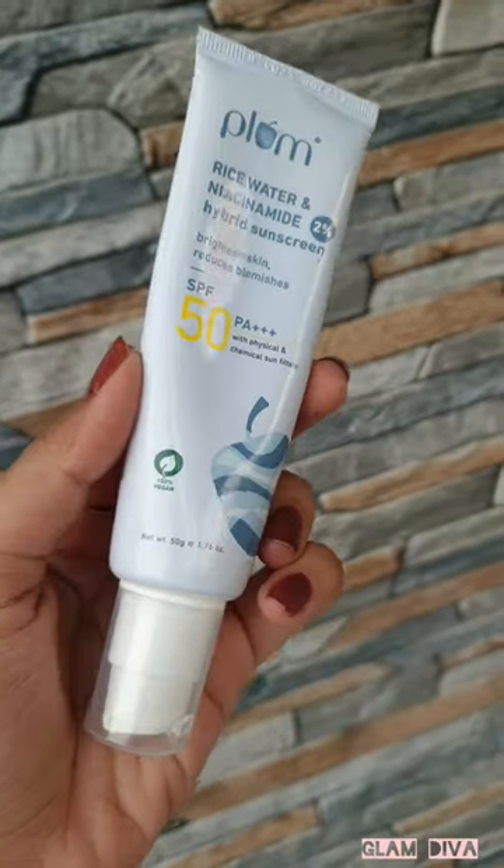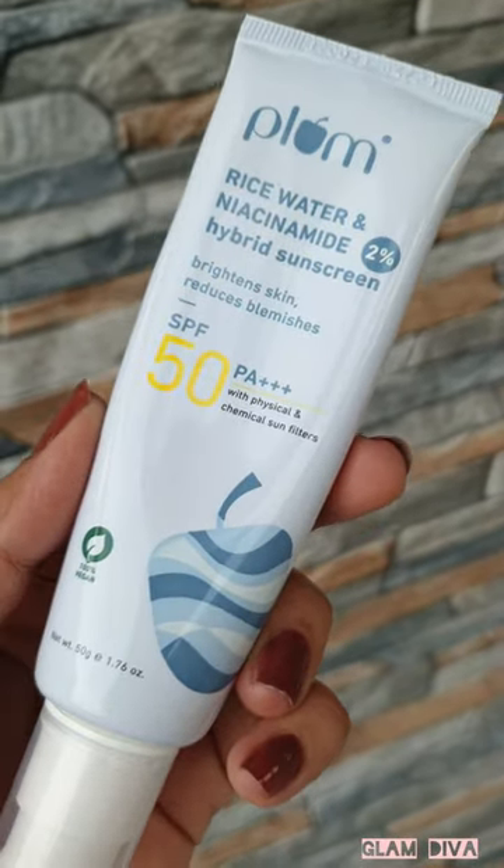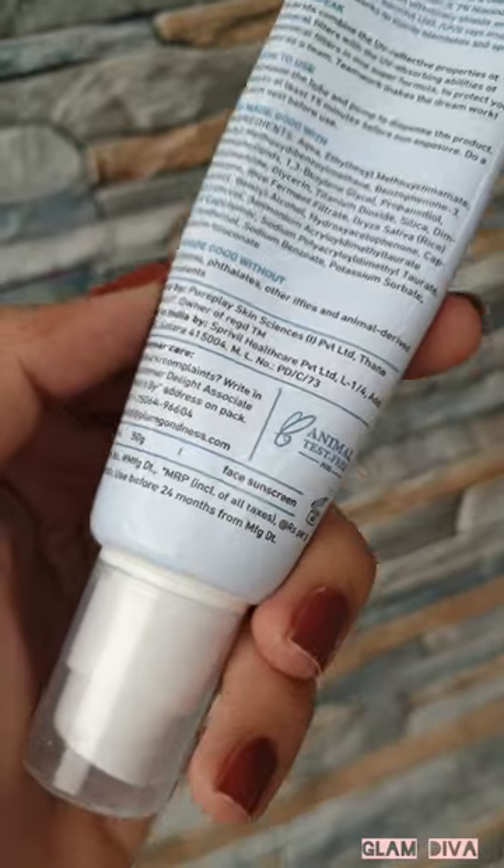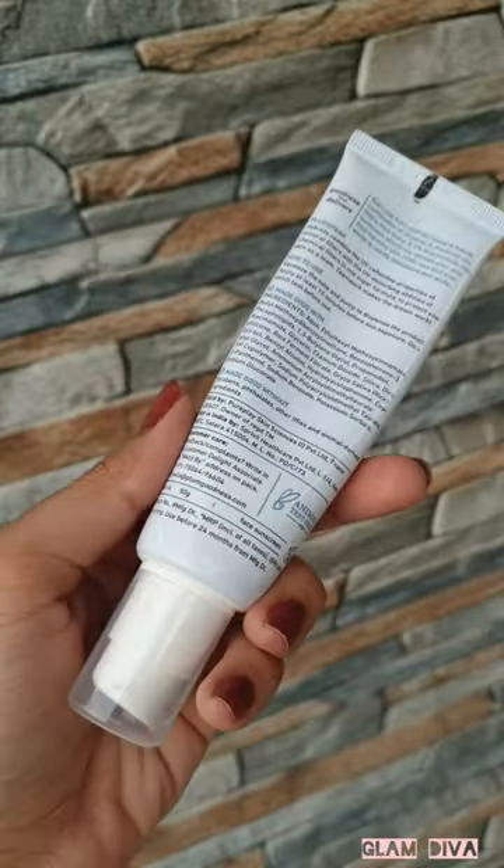Hi guys, so I recently purchased this sunscreen from Plum which contains rice water and two percent niacinamide. This is a hybrid sunscreen with SPF 50 PA+++. The packaging is quite travel friendly.